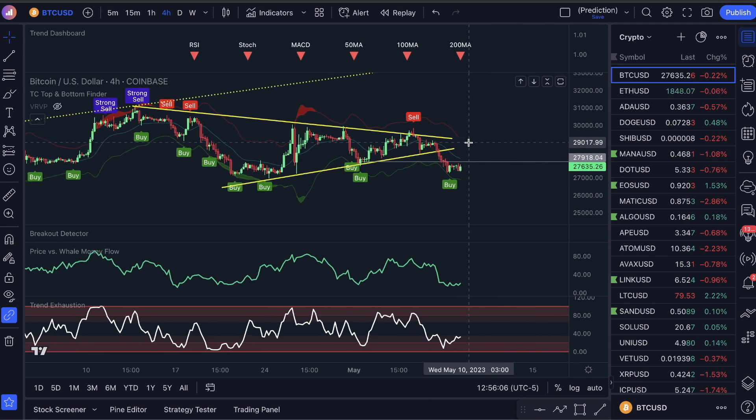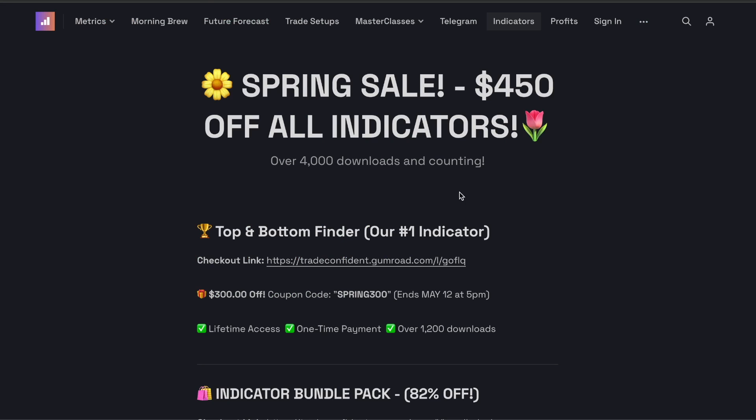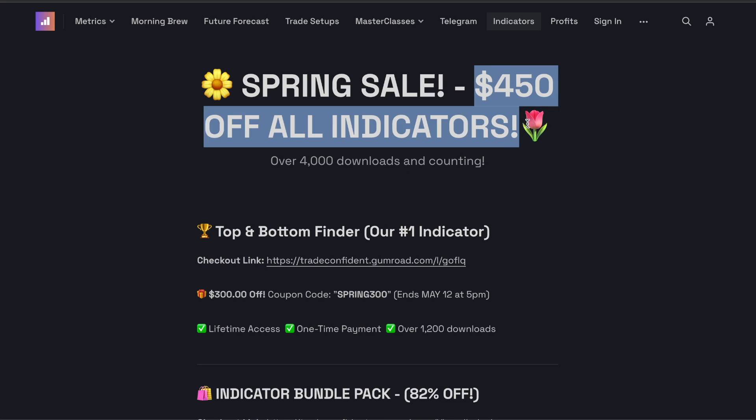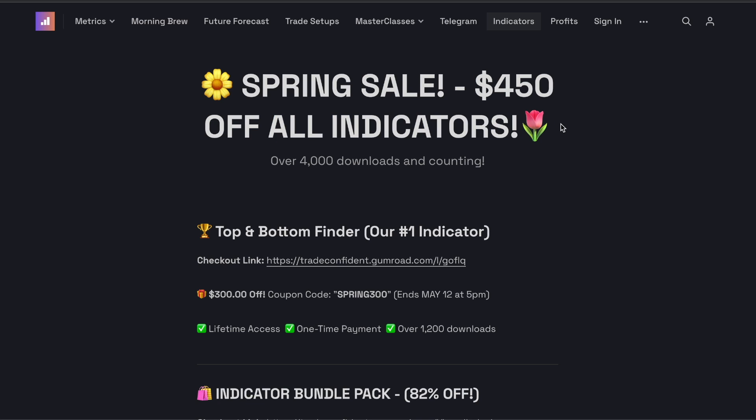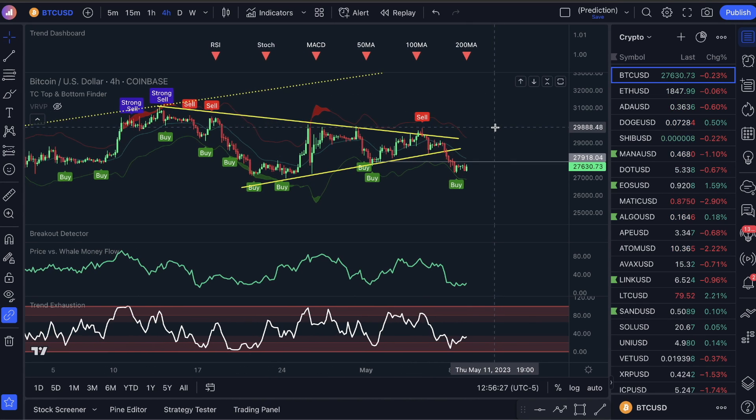Let me dive in here and show you guys how it works, because I use three indicators and these indicators are on sale right now. As you guys have probably seen on our channel, I'm going to give you guys $450 off these indicators by the end of the video. I just made $850 in one morning and I could have made probably about $1,500 — I'll show that to you right now. Watch this video and buy the indicators at the end. Three days left on the sale, by the way.